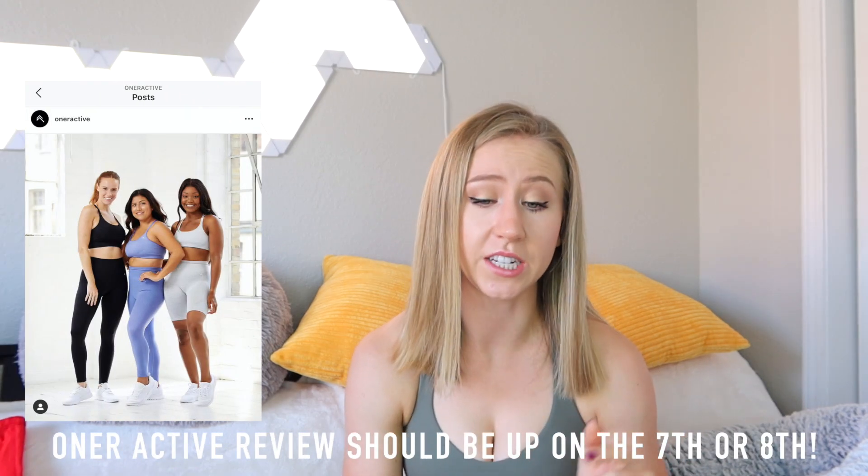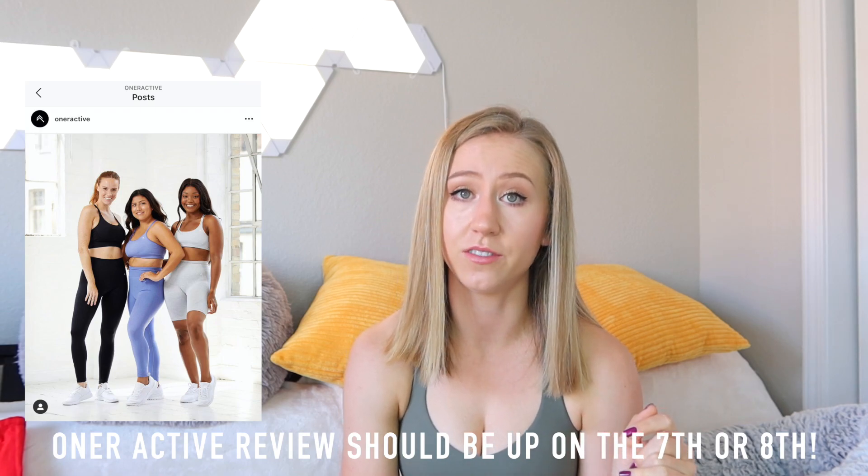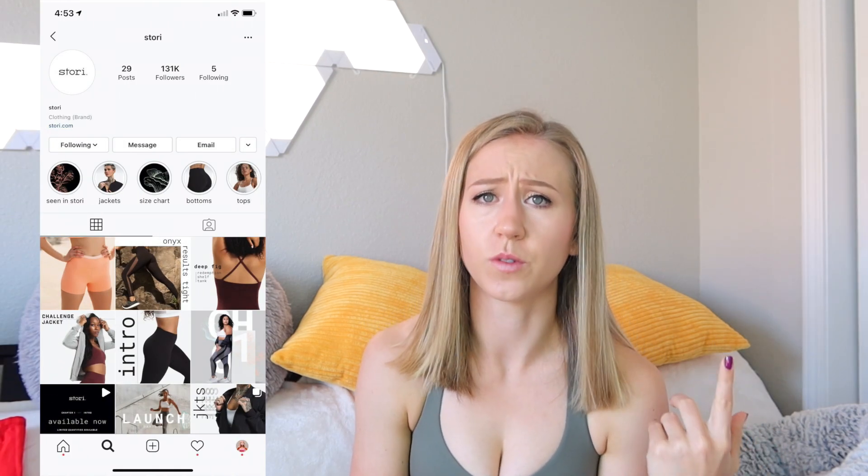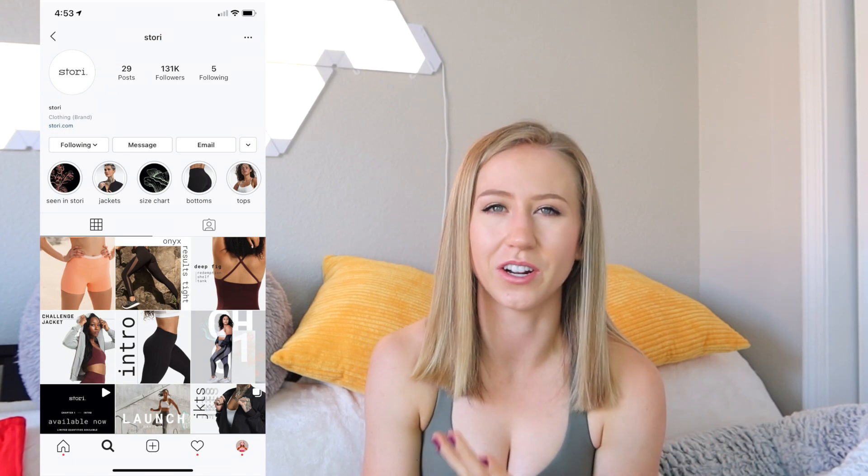Now onto the third and final segment: upcoming launches of the month. There aren't a lot of upcoming launches with firm October dates that I know about. Definitely keep an eye out for my Honor Active review — that's Chrissy Teigen's line — and I have some piping hot tea to share in that video, so subscribe if you're not already. I also skipped the Story launch — that's Katie Hearn's activewear line. Nothing really looked very original; even influencers promoting it were comparing it to Lululemon, but the prices were the same as Lululemon, so I'm just going to buy Lululemon. Crossing my fingers they have more unique stuff in the future.